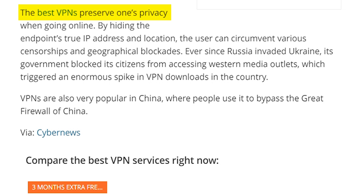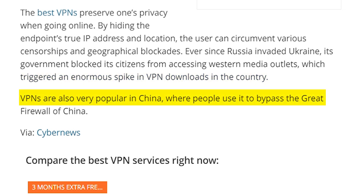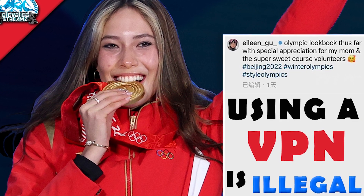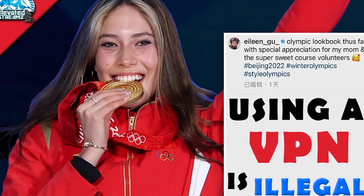The best VPNs preserve privacy by hiding the endpoint's true IP address and location, allowing users to circumvent censorship and geographical blockades. Ever since Russia invaded Ukraine, the Russian government blocked citizens from accessing western media outlets, triggering an enormous spike in VPN downloads. VPNs are also very popular in China, where people use them to bypass the Great Firewall — something covered in a previous video on the channel.